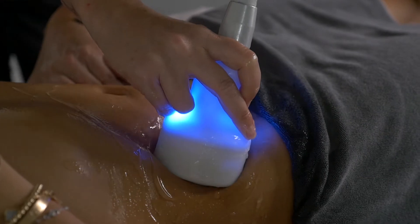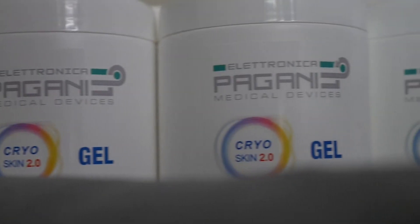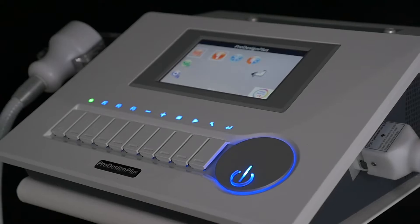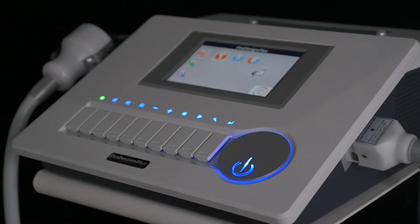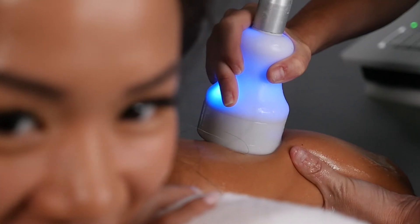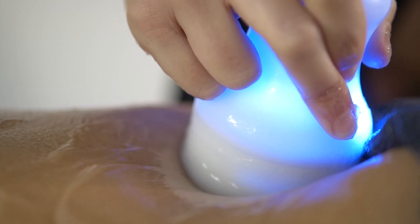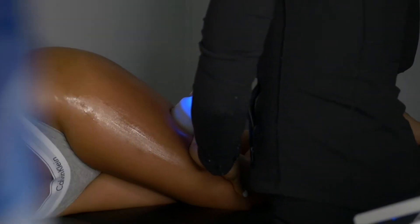During your 20 to 40 minute cryo-slimming treatment, a technician will apply gel to the treated area. Then, using the CryoSkin wand, your treatment will begin. You can expect warming and cooling of the treatment area to create a thermal shock that will help maximize crystallization of fat, which you will later process through your lymphatic system.